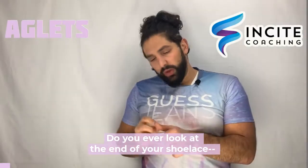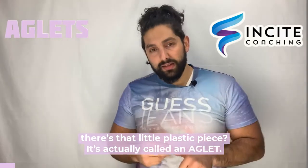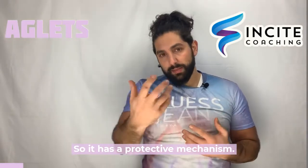Do you ever look at the end of your shoelace? There's that little plastic piece. It's actually called an aglet, and what it's meant to do is to keep the end of your shoelace from fraying and coming apart. So it has a protective mechanism.